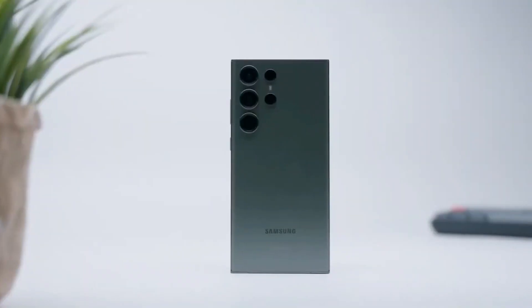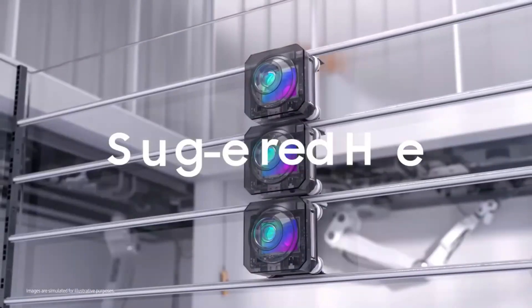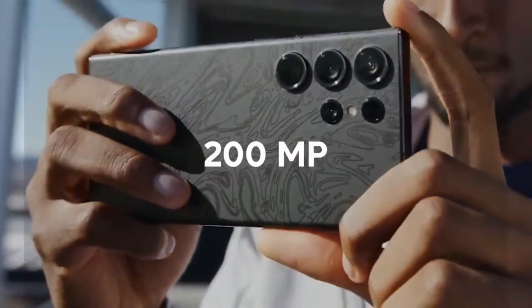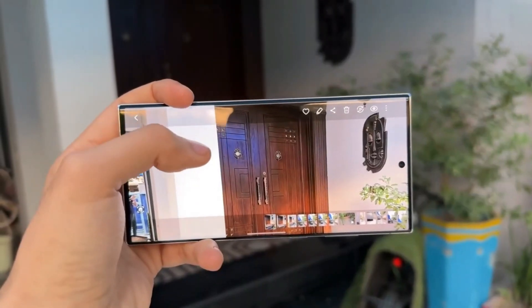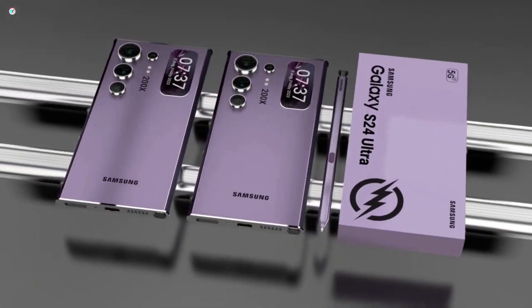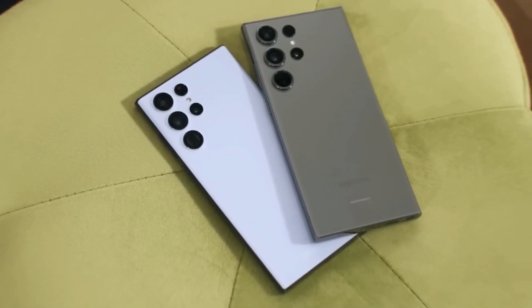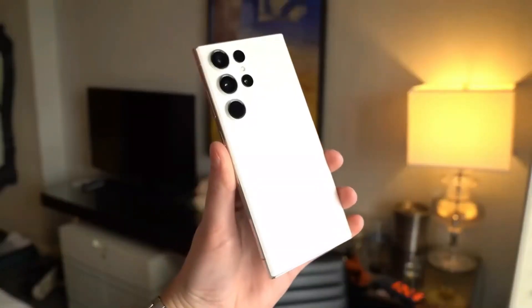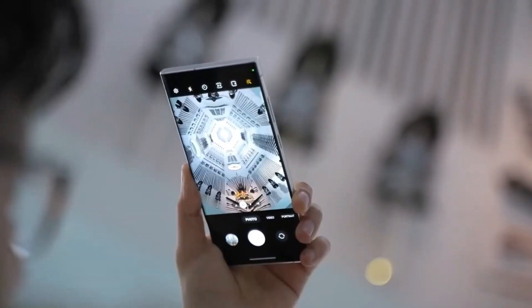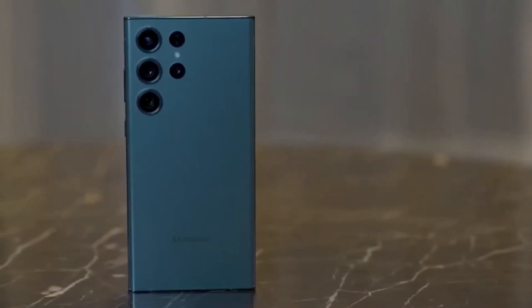Samsung is also introducing new Zoom Anile Image Sensor technology with the Galaxy S24 Ultra's 200 megapixel sensor. This innovation allows for capturing photos from 1x to 4x of moving objects without compromising image quality. Furthermore, Samsung is rumored to be introducing a new 5x zoom with a larger sensor and aperture, potentially surpassing the 10x zoom capability of the Galaxy S23 Ultra.